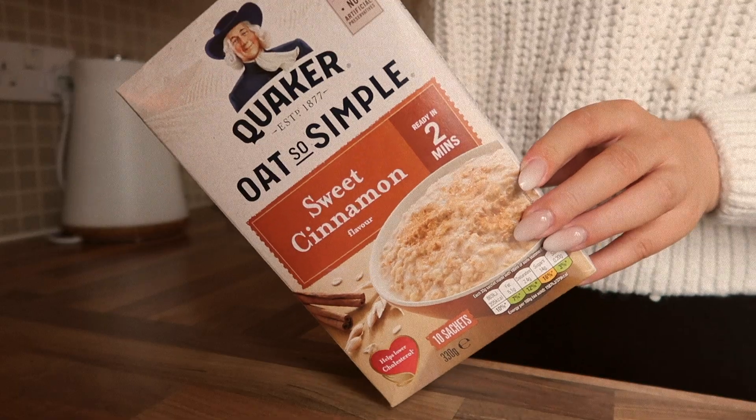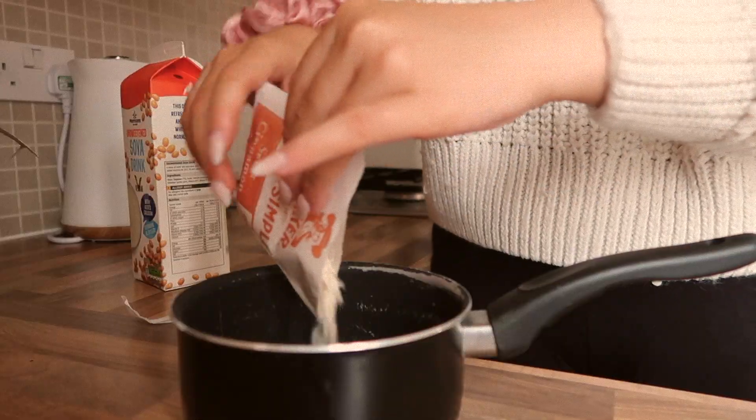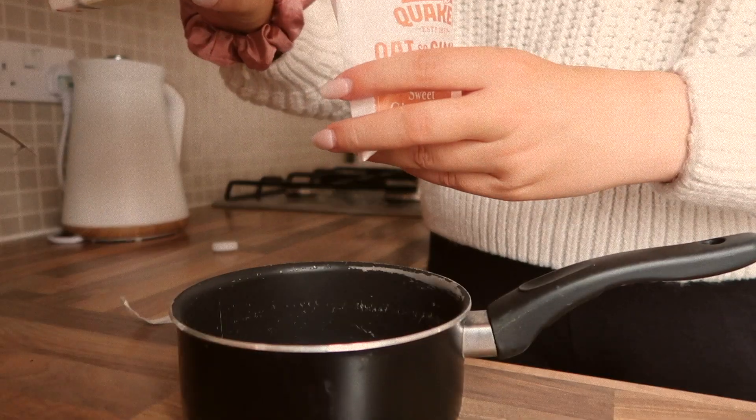For breakfast this morning I'm going to be having the Quaker Sweet Cinnamon Oats. This is such a nice breakfast and I top it with cashew nuts — it's just such an autumnal breakfast.